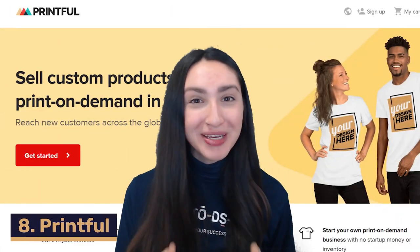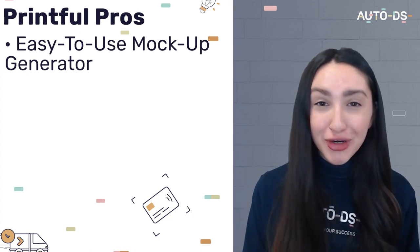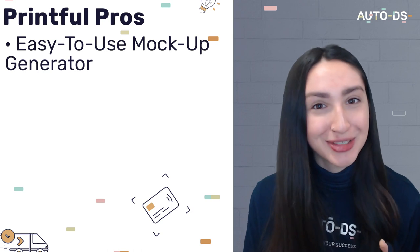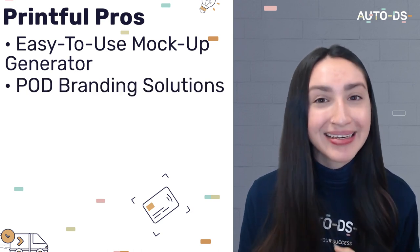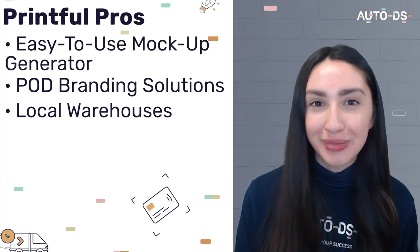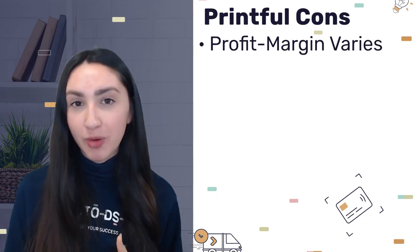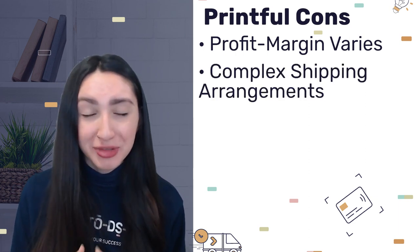Our eighth highly-known POD supplier is Printful. Printful provides an easy-to-use mock-up generator that gives customers a preview of the POD products they would like to order, and also offers branding solutions to help you build and establish your brand in the e-commerce industry. There are also local warehouses located within Australia for practical fulfilment. However, Printful's profit margins vary depending on the product or service provider and their shipping arrangements are quite complex. You can enjoy all their features for absolutely free, though you will have to pay the fulfilment costs whenever a customer places an order.